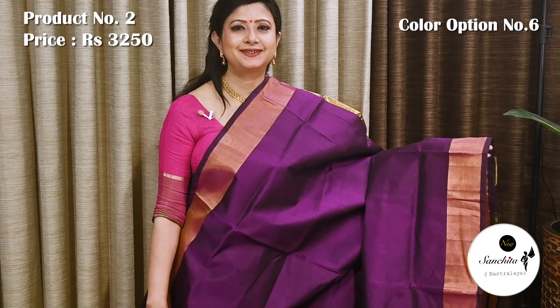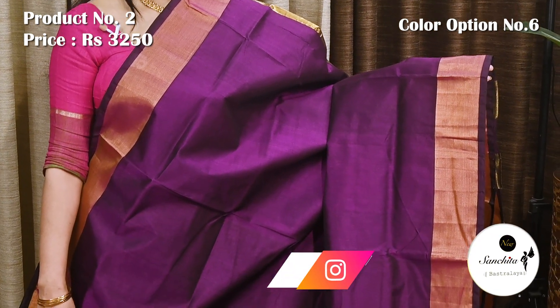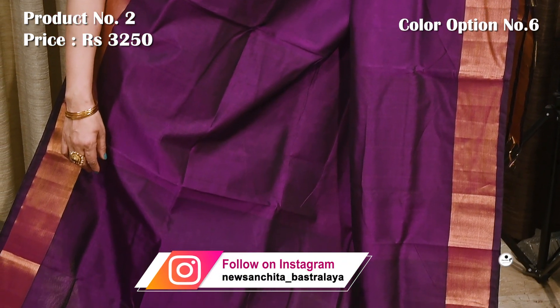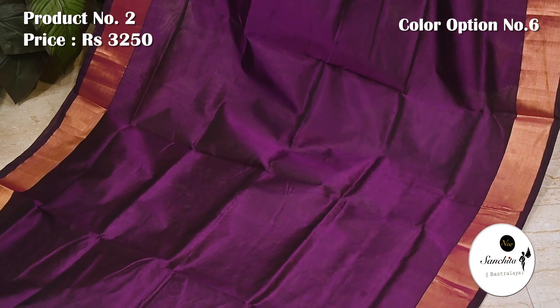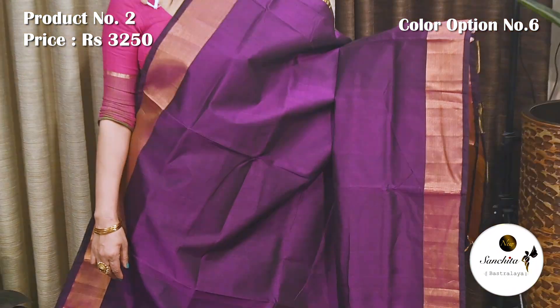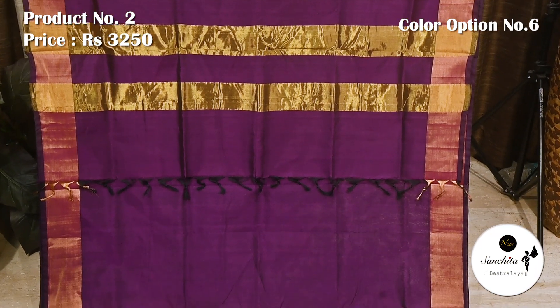Violet with gold zari. Pallu has golden lights. Blouse piece is running.